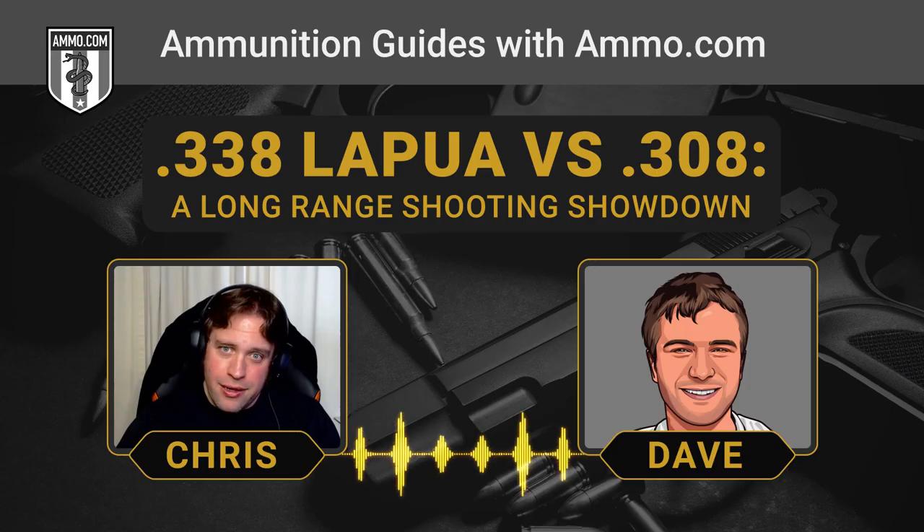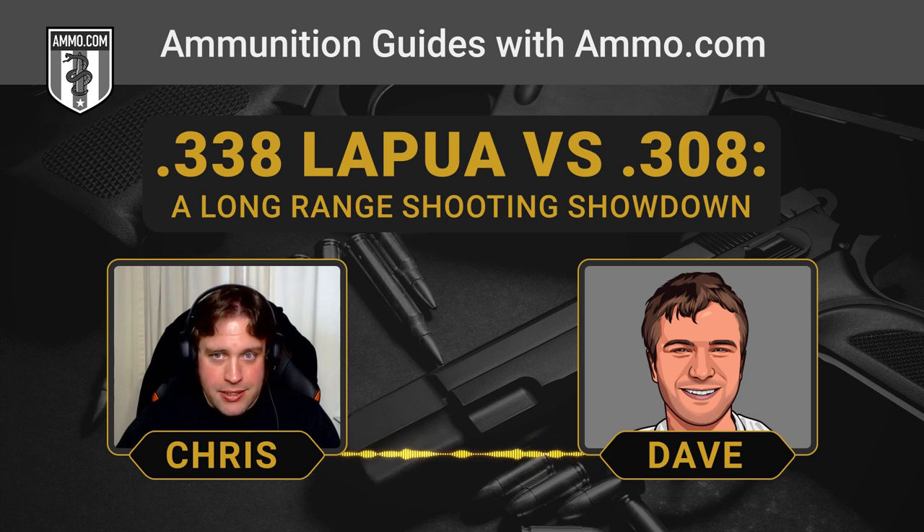The .338 is an incredibly powerful round. It can really get out there well past 1,500 yards based on the longest confirmed sniper kills. It definitely adds a lot of range where the .308 just can't get out to that distance. You could reasonably put the .308's effective range at about 1,000 yards with proper loadings, while the .338 pretty much doubles that.